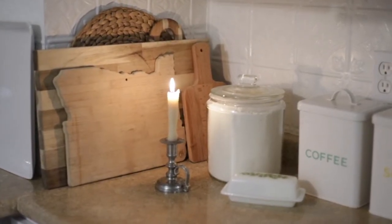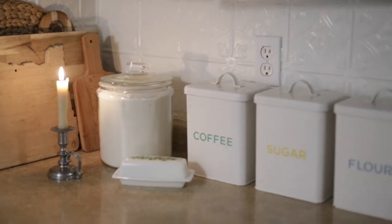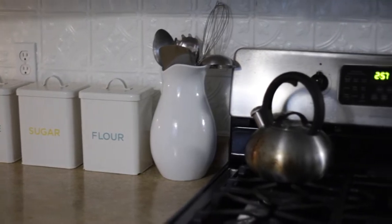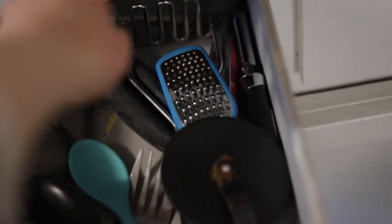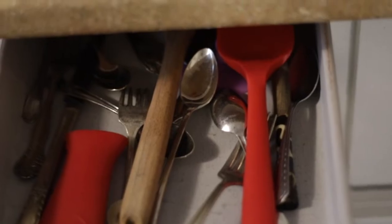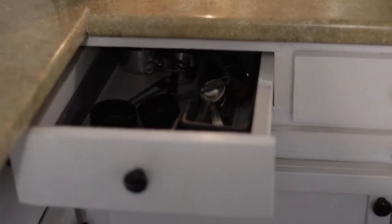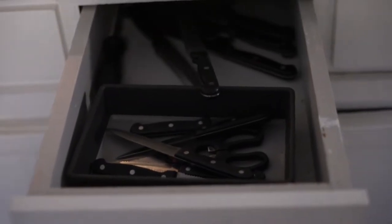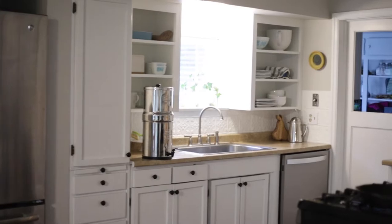My Dutch oven is super useful — I can use it for not only making big batches of soup but also for bread baking. Another thing is convenient storage: I have coffee, sugar, and flour canisters in which I store tea, since we have a mouse that really likes my husband's tea and we have to keep it somewhere it can't get to. We do have kind of a junk drawer for things we need sometimes but not frequently — ice cream scoops, popsicle molds, things like that.